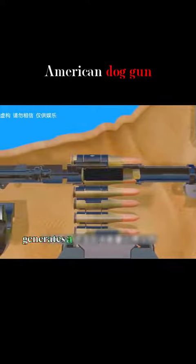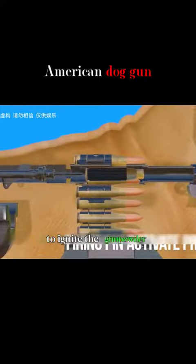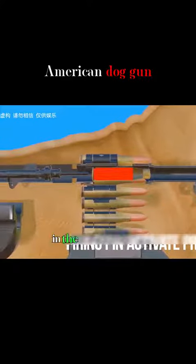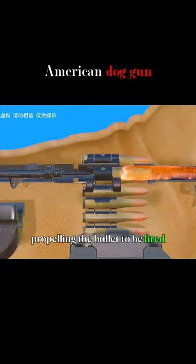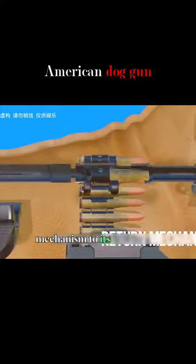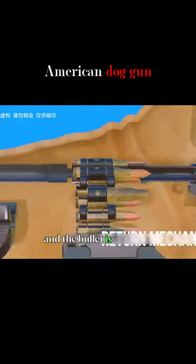The bottom of the bullet generates a huge amount of energy to ignite the gunpowder. A huge amount of hot and pressurized gas is generated in the confined space, propelling the bullet to be fired. At the same time, the reaction force restores the trigger mechanism to its initial state, and the bullet is reloaded.